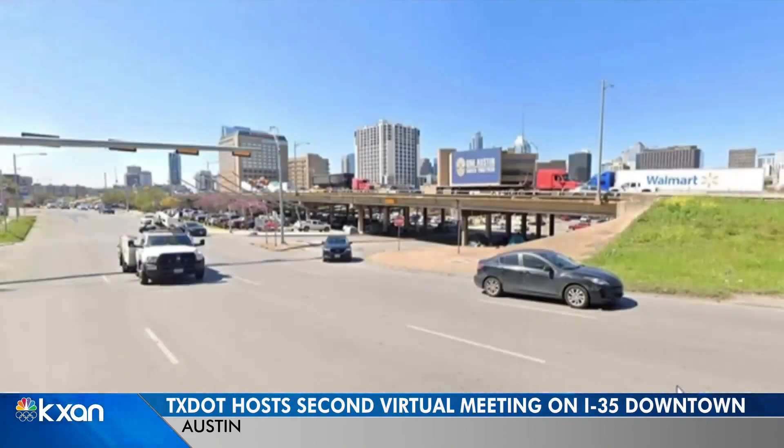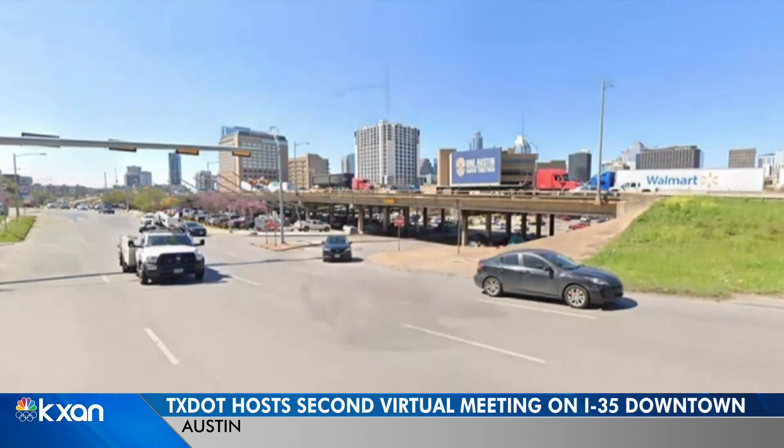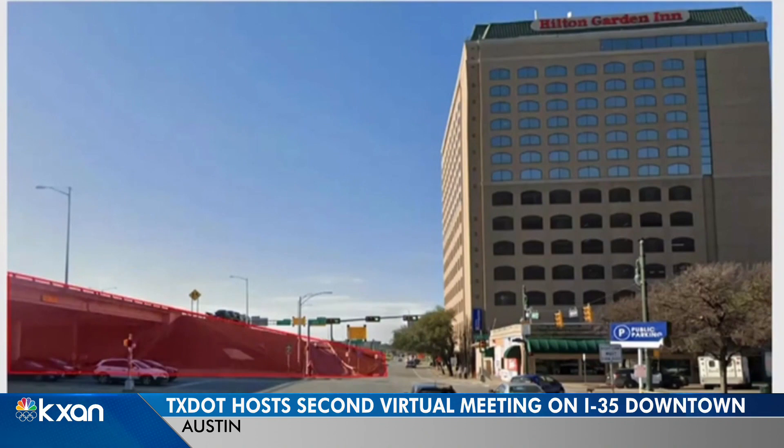This section of I-35 currently sees 200,000 daily drivers. TxDOT officials say they expect 100,000 additional drivers on the road by 2045, so they say they need to do something to improve traffic.